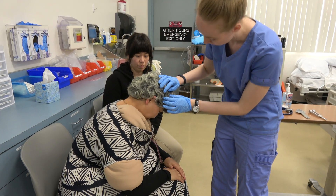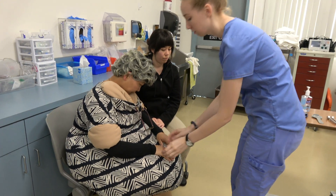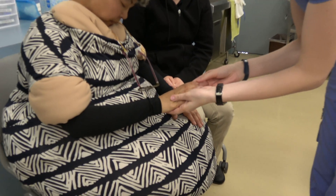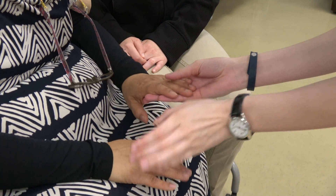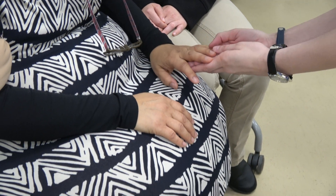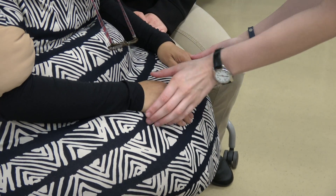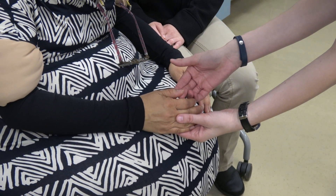Nail assessment. Client's nail surface is slightly curved with no notable presence of spooning or clubbing. Nail beds are minimally cyanotic. Fingernails have longitudinal ridges present and exhibit some brittleness. Toenails are yellowed and thickened. Client presents with slowed capillary refill in bilateral upper and lower extremities.